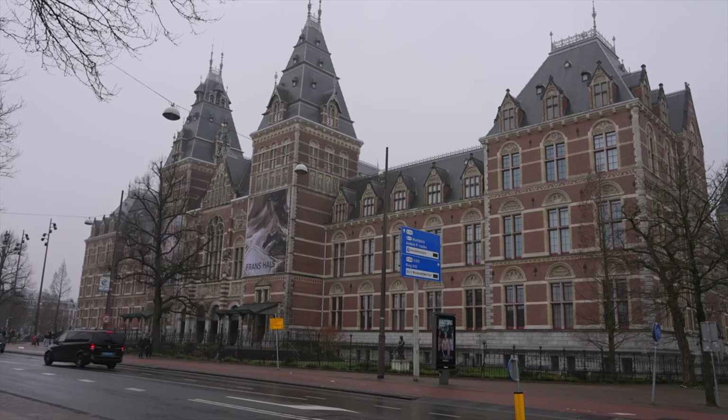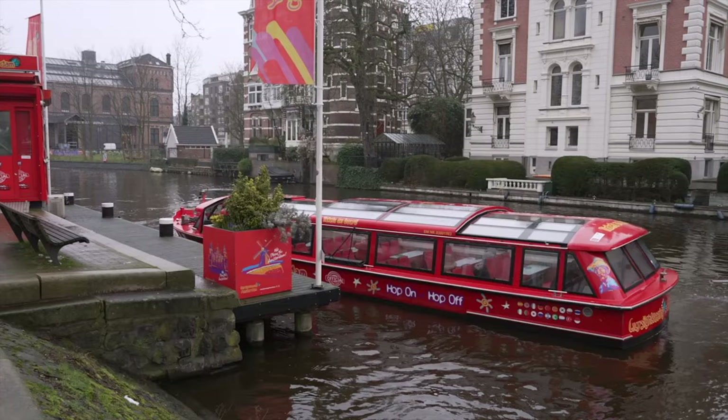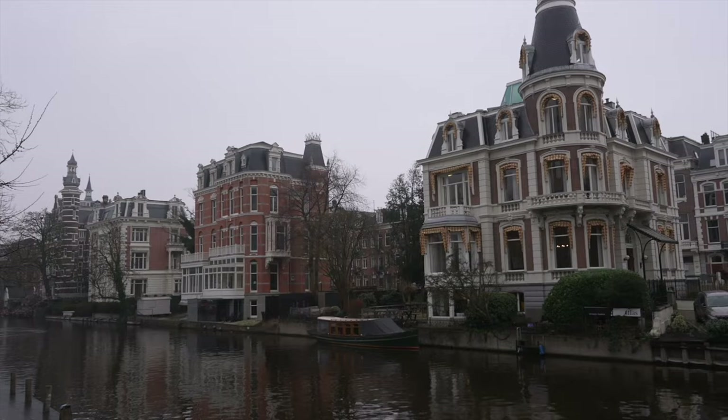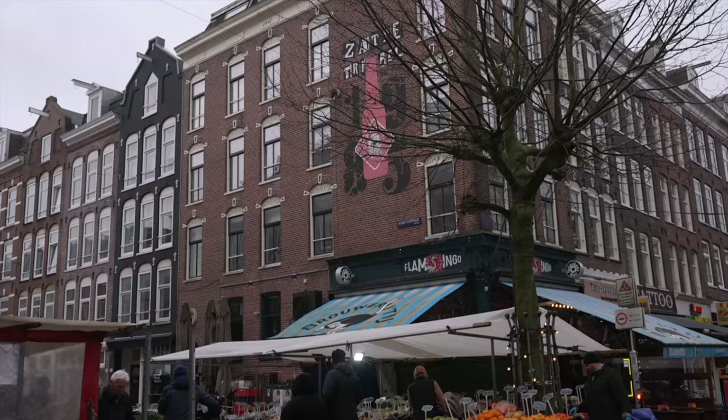Amsterdam has a huge number of very interesting museums — the Rijksmuseum being the most famous one. Yesterday I also passed the Sex Museum and some other museum. The Rijksmuseum is famous for its impressive collection of Dutch Golden Age paintings, including works by Rembrandt.